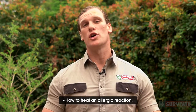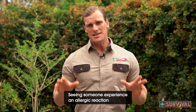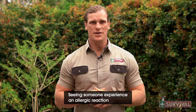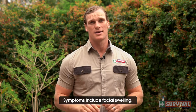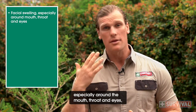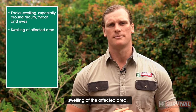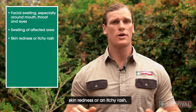How to treat an allergic reaction. Hi, I'm Jamie for survival. Seeing someone experience an allergic reaction can be scary. Symptoms include facial swelling, especially around the mouth, throat and eyes, swelling of the affected area, skin redness or an itchy rash.